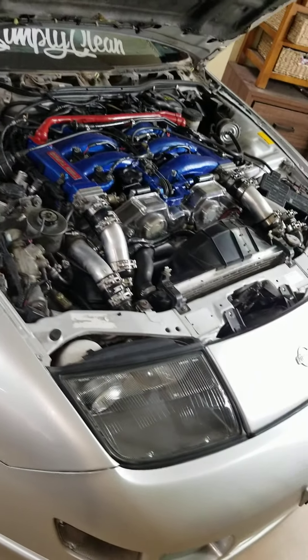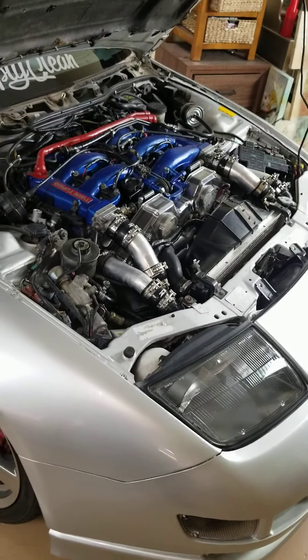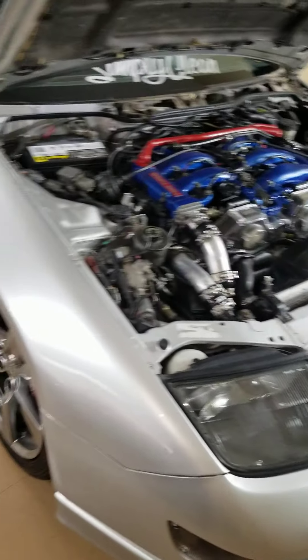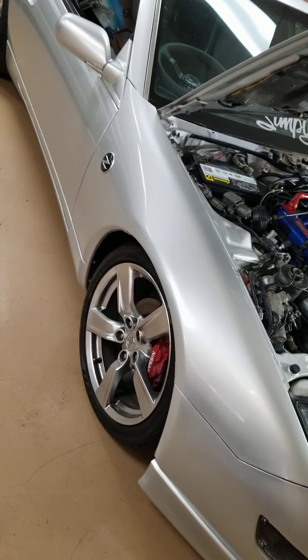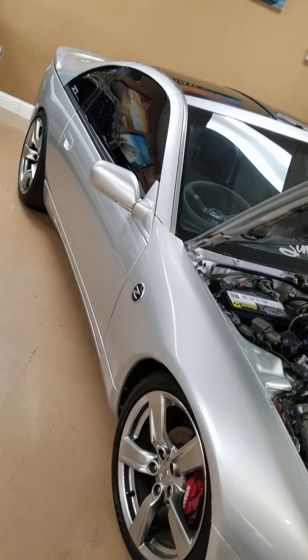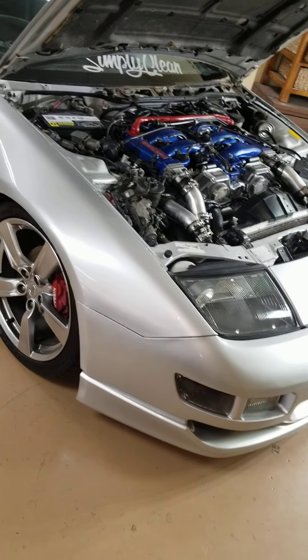I was getting married at the time so I had to do a lot of paperwork for the visa — my wife was coming from Morocco. Alhamdulillah, she's here now, so I figured I'd get my dream car back. It did not look like this when I bought it.